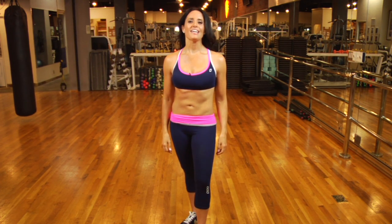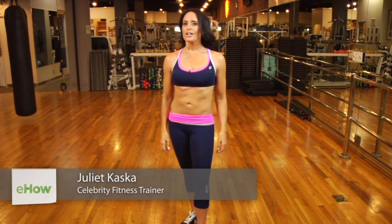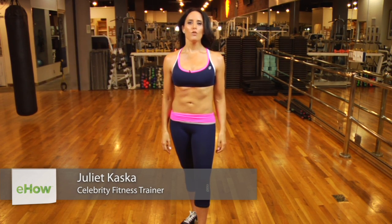Hi, I'm Juliette Casca with JKZen Fitness and we're going to talk today about exercise that can actually help enhance your weight loss. So first things first, let's just exercise. And of course, eat a clean and healthy diet.